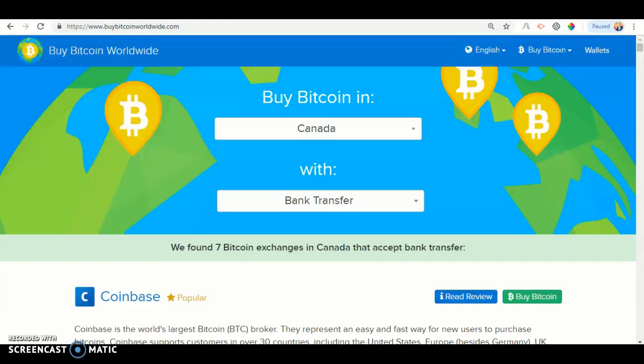Hello and welcome back to another video. Today I'll be showing you how to buy Bitcoin on the buybitcoinworldwide.com website. So let's get started.